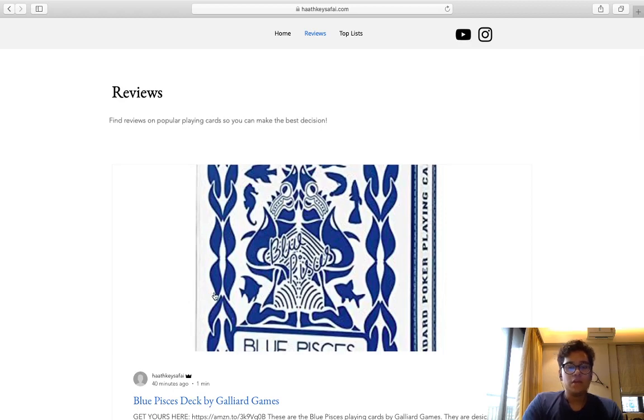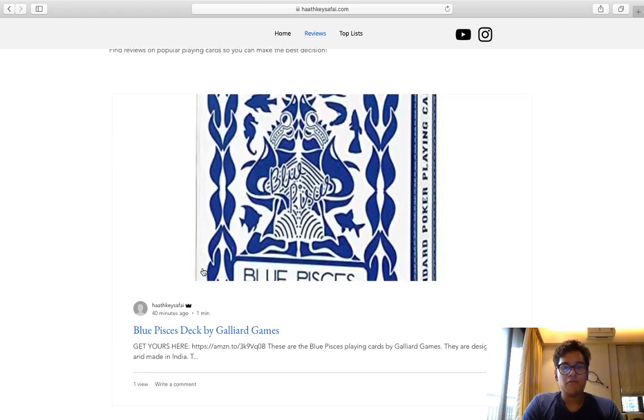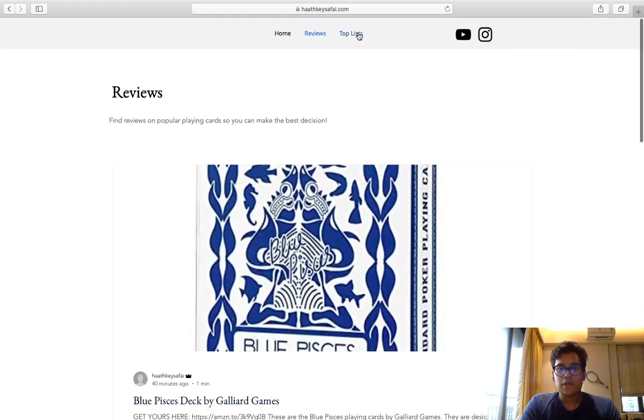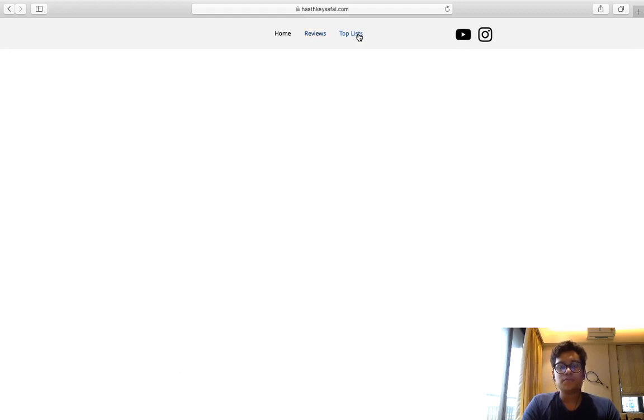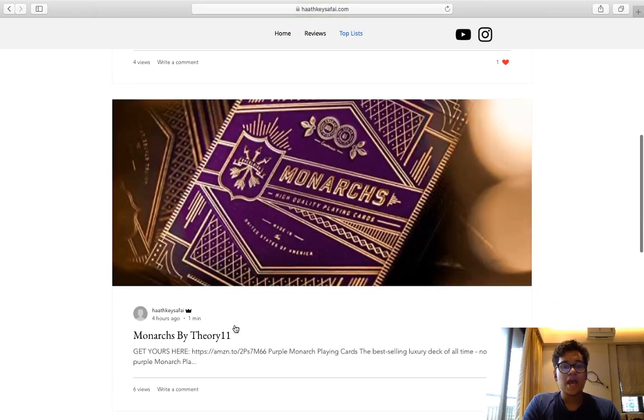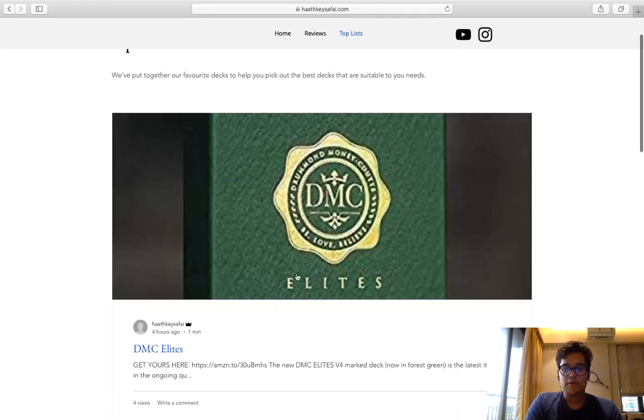Under the Reviews section, when you click it, it takes you to this page where you've got all the reviews posted by me. I've posted on the Blue Pisces deck by Galliard Games, Downside Playing Cards, and the DMC Elites. When you go to Top Lists, you get curated topics — like the DMC Elites and the Monarchs by Theory 11.